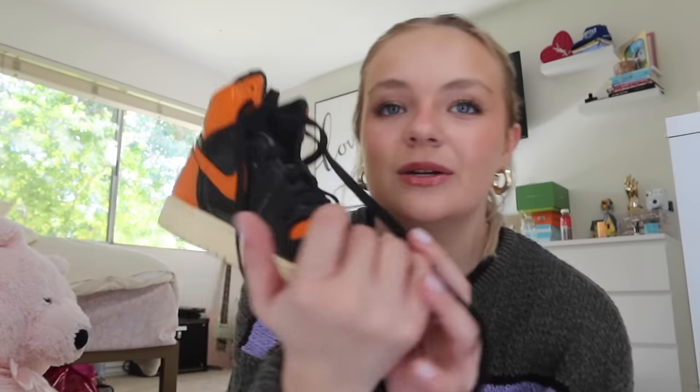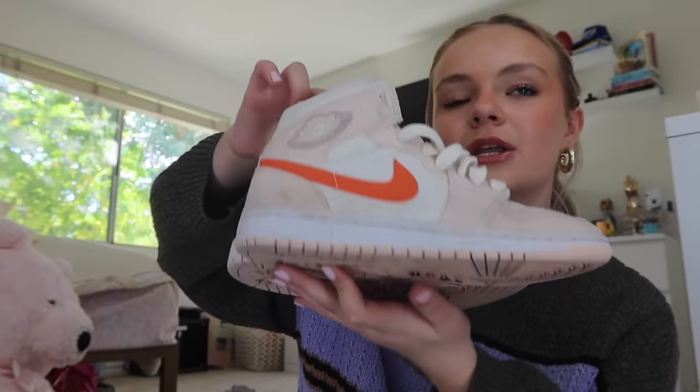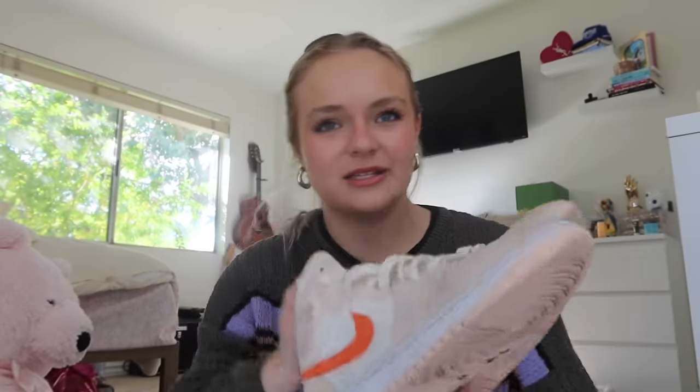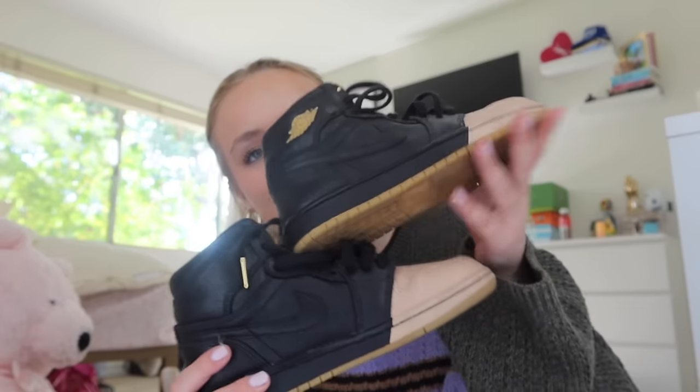This next pair I've also had for a very long time and they're the Shattered Backboards. I remember I got these at Sneaker Con — I was actually at a dance convention in the convention center and Sneaker Con was downstairs. I went and got these and I was obsessed with them. Then the Corduroy sale — also very dirty, I think I wore these last to a pumpkin patch. And the last pair of ones I have are the Dip Toe — honestly I've maybe worn these once. The all black is kind of hard for me to wear sometimes but they're so cool.